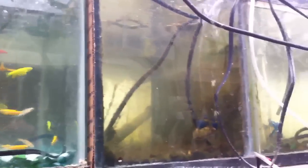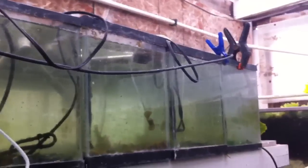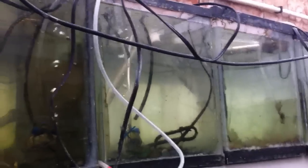These are the rest of the tanks with the little babies from last week. Each tank here has a hatch in it already. Some of them are quite small and some of them are getting bigger.